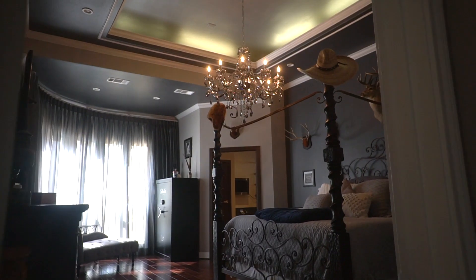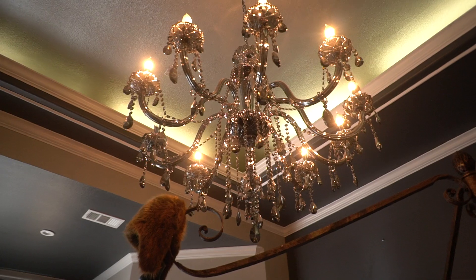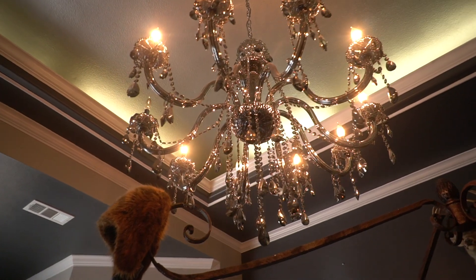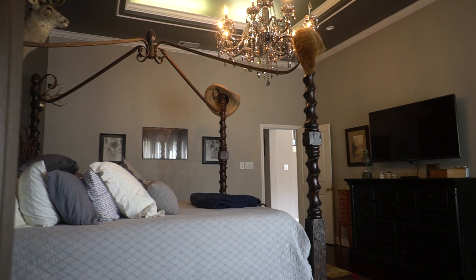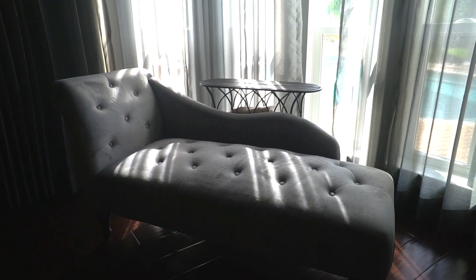Step inside to your one-of-a-kind master suite. This is the kind of suite that you would see in much more expensive homes. You have upgraded flooring, custom Ralph Lauren paint, and automatic window curtains which open up to your view of the pool.